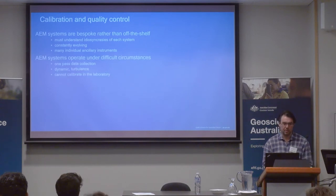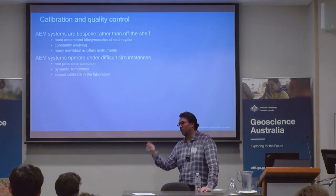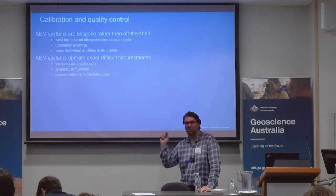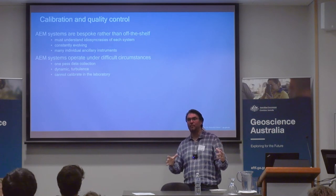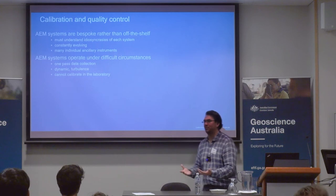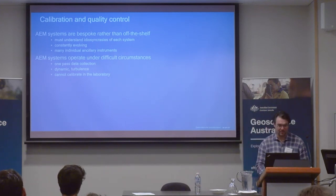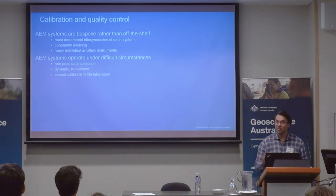AEM operates under very different circumstances. When you send a crew to do your EM acquisition, lay a loop, you can stack for ages — do a recording, do another one, another one, and reduce the noise. When you have a moving platform that is sampling at the speed of light, that increases the complexity. There is a lot behind this. The systems cannot be calibrated in the lab — some aspects can, but essentially they can't. Quality control is time-consuming.